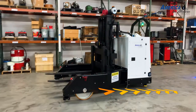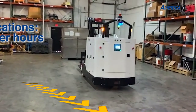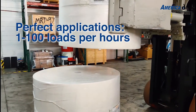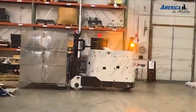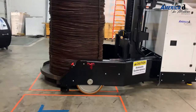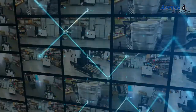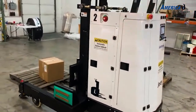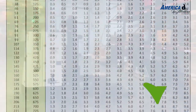AGVs are generally ideal for operations running 900 feet, round-trip, or less per move, and can generally handle from 1 to 100 loads per hour. Every operation is unique. Some facilities may only need one AGV while others may need a fleet. Depending on the distance and how many times per hour products need to be moved, we can help calculate how many vehicles will be needed to most effectively run your operation.